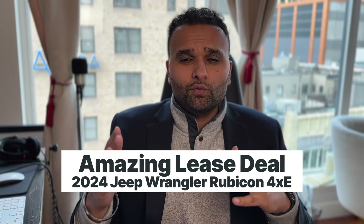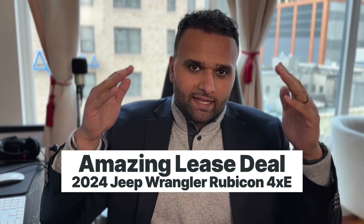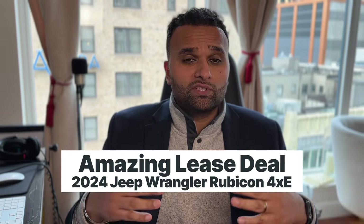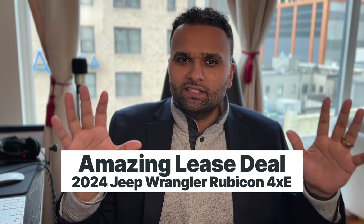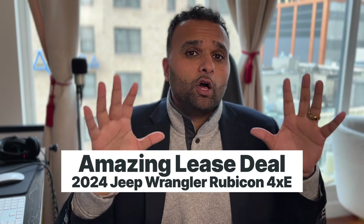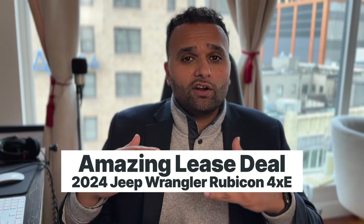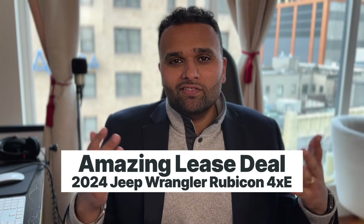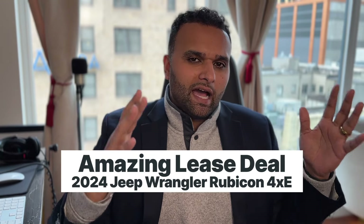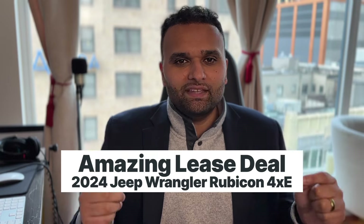In the first part of this video we'll go over the Jeep Wrangler Rubicon lease deal in detail — the mileage, the overage penalties, the monthly payment, and all of that. I'll give you lots of helpful tips and tricks along the way that will help you on your car leasing journey, not just for this particular car but any car you decide to lease. Then we'll talk about the 1.25% rule of leasing and I'll show you why I personally think this Jeep Wrangler 4xe is a tremendous value.